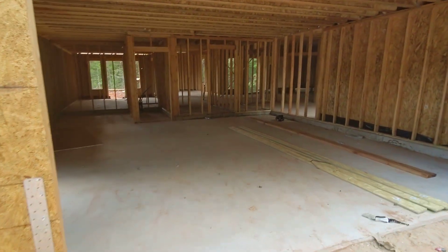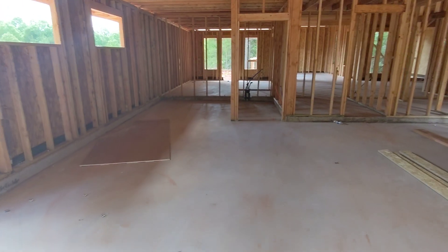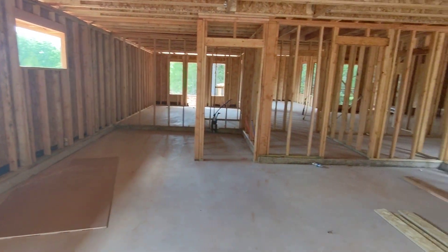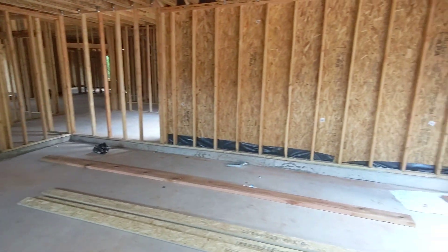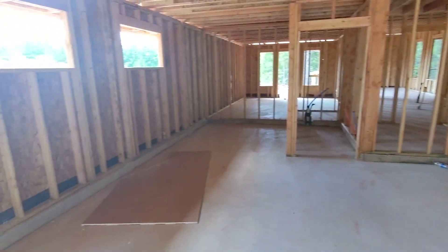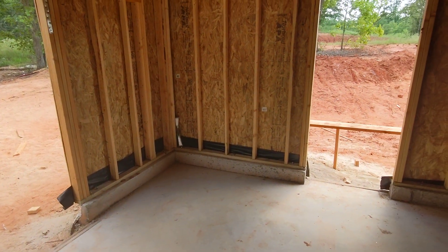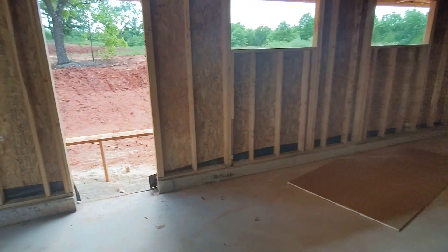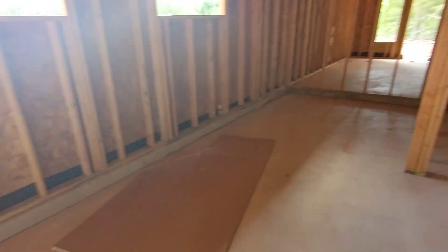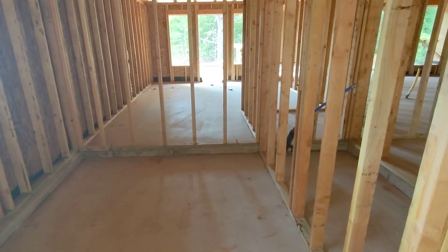This is just going to be my first walkthrough — it's still a mess because it's still in the early phase of construction. This is the two-car garage. I've added extra space on this side because the worst thing about a garage is sometimes not having space to put your lawnmower and tools. Over here on the back is where the storm shelter is going to go.